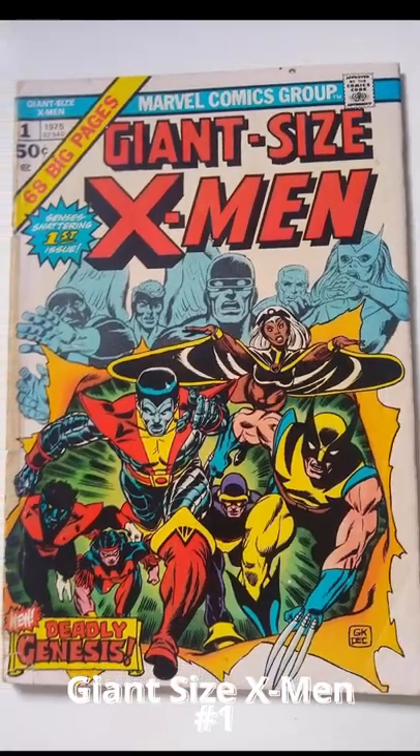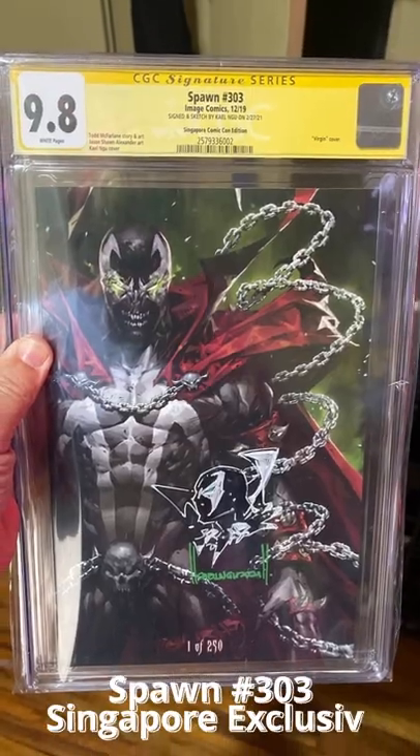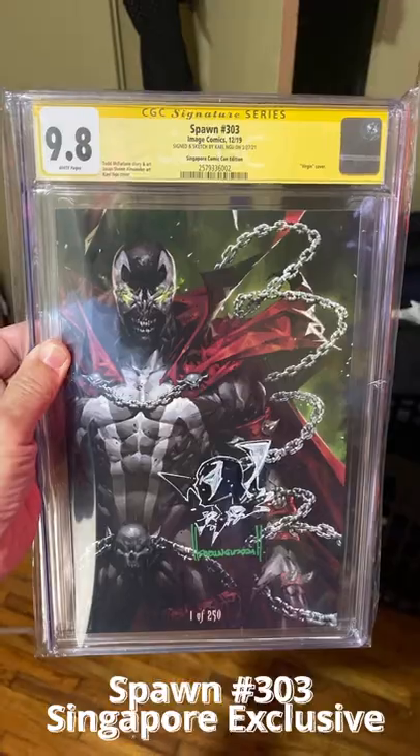A low-grade Giant Size X-Men number 1, a low-grade Incredible Hulk number 181, and a Singapore exclusive graded 9.8 Spawn 303.